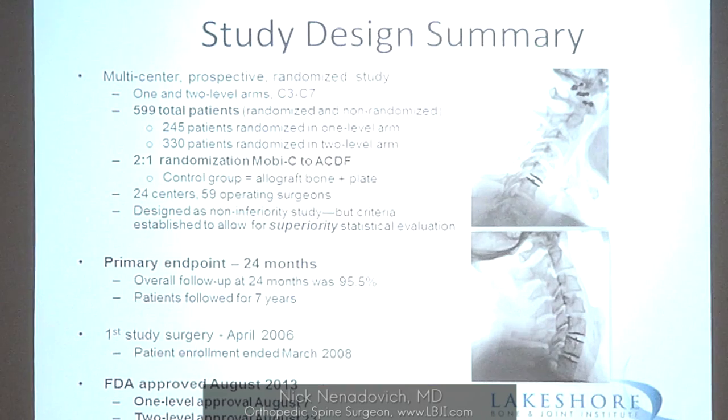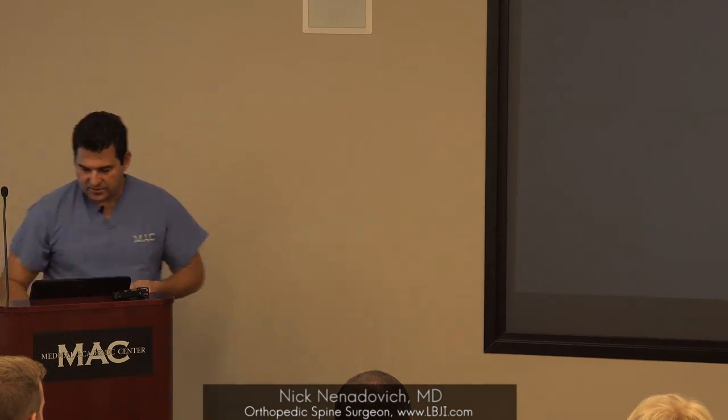In the study for artificial disc replacement — particularly for the implant I use, which I think is the best one — they did 600 patients, with two patients getting an artificial disc for every one that was fused, looking at a primary endpoint of two years. The approval came through in August 2013. It was the first disc ever approved for use at two levels, not just one level, based on the success rates of the study.